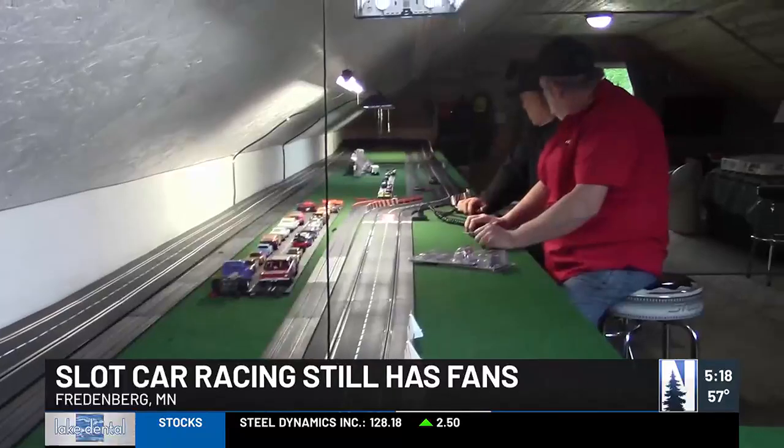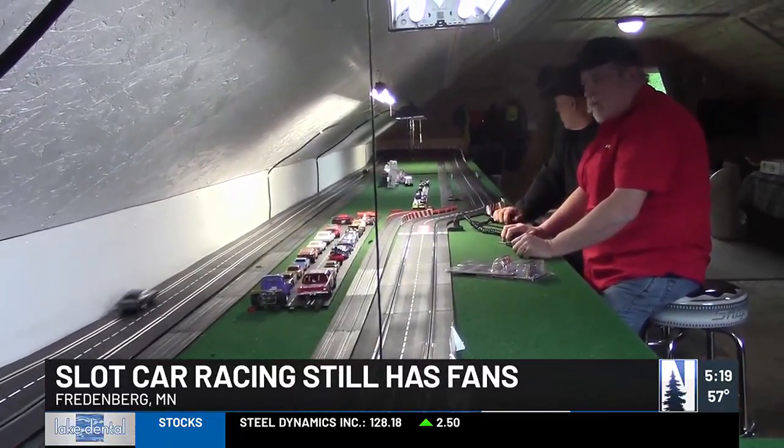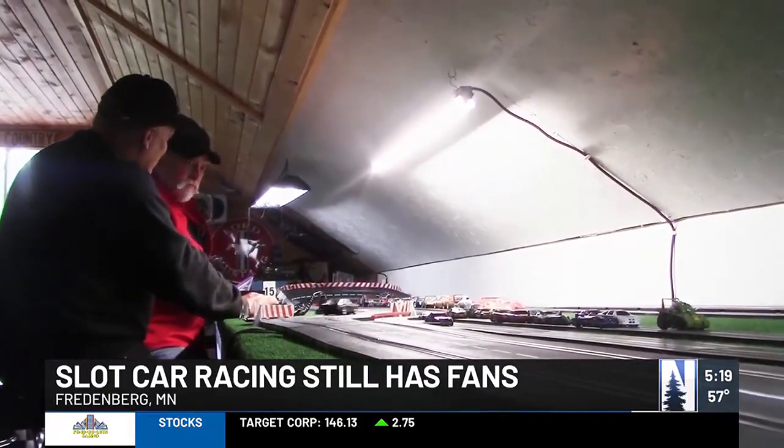They can go 300 scale miles per hour, and they often go out in public once in a while. Martindale often takes his track to neighborhood events so modern kids can get a taste of what kids found fun 50 years ago.